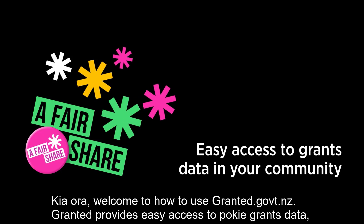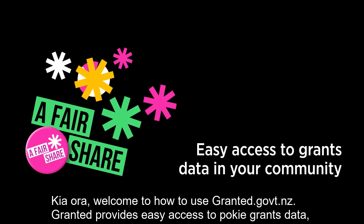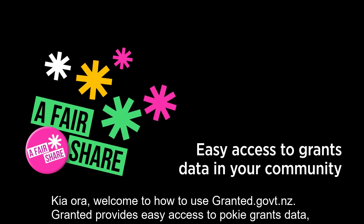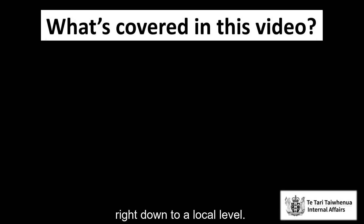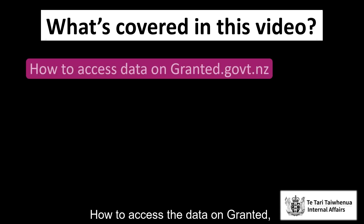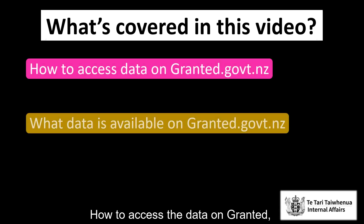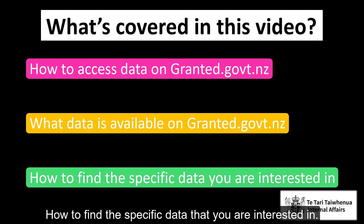Kia ora, welcome to howtousegranted.govt.nz. Granted provides easy access to PokeGrants data, right down to a local level. In this video demonstration, we'll take a look at how to access the data on Granted, what data is available on Granted, and how to find the specific data that you are interested in.